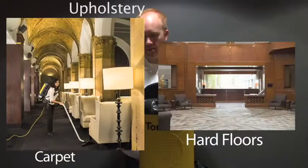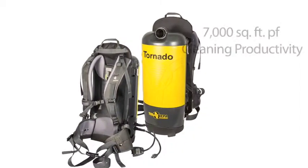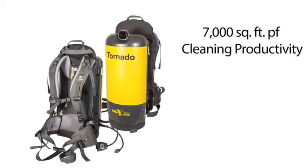Carpet, hard floors, upholstery, and above-floor cleaning become a breeze, with productivity reaching 7,000 or more square feet per hour.